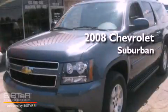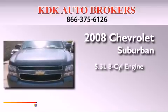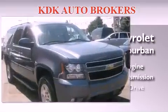This is a 2008 Chevrolet Suburban. It features a 5.3 liter, 8-cylinder engine, an automatic transmission, and 4-wheel drive.